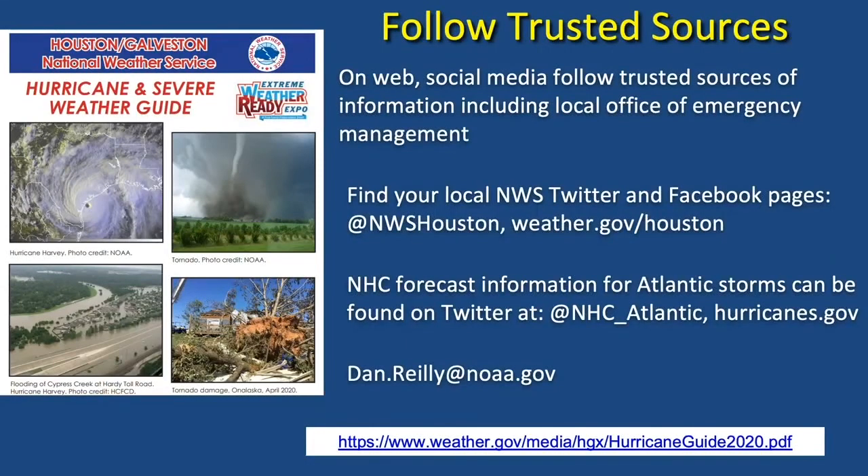It's important to follow trusted sources. Nowadays on the web and social media, there are a lot of so-called experts putting out a lot of information about everything, including weather. I would really encourage you to follow us at the National Weather Service — you can see our website, Twitter, and Facebook feeds. The National Hurricane Center also has a great website and social media feeds for trusted information. Local stations are very good as well, but be wary of information out there that might not be accurate.